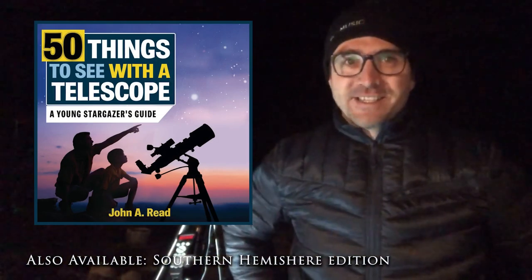Hey everyone, John Reed here from Learn to Stargaze and author of 50 Things to See with a Telescope and 50 Things to See on the Moon.